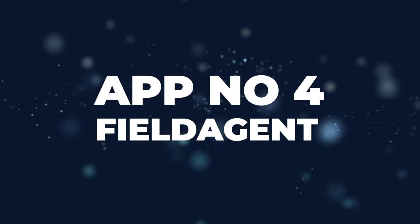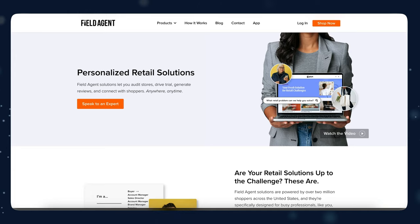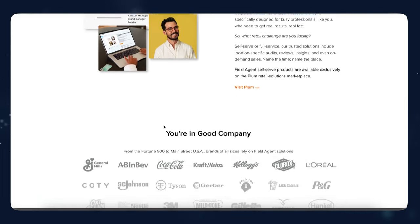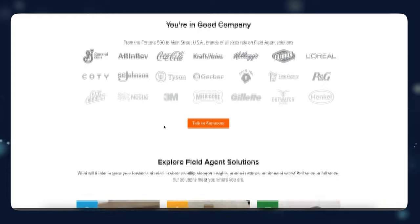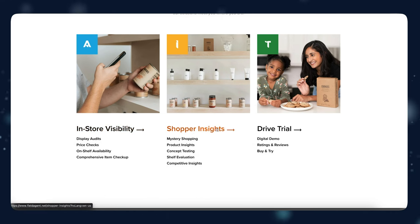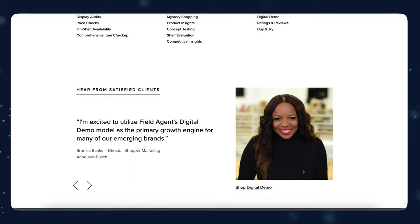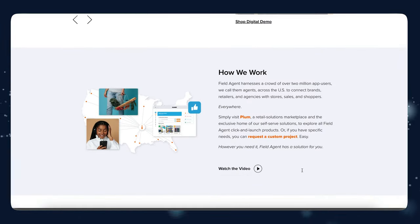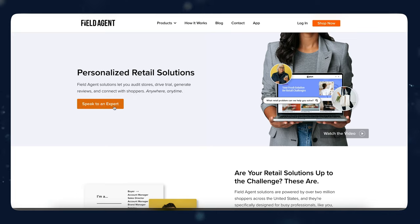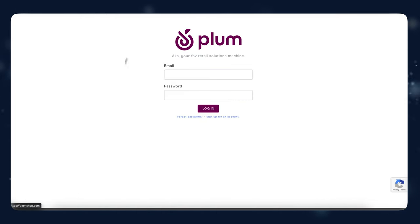App number four is Field Agent. The way this app works is brands pay you to act as a customer and go to retail stores to see how their products are being presented on the shelves. You're going to take pictures and report it back to the company, and you're going to get paid for that. Companies pay tens of thousands of dollars for specific shelf placement where their products are more likely to be bought. And if they're not being placed on those shelves, they're probably losing a lot of money — and that's where Field Agent comes in.